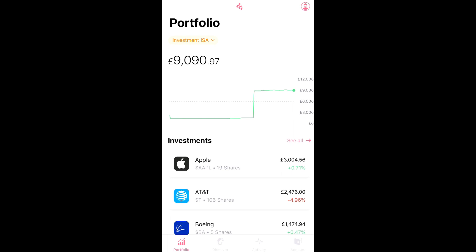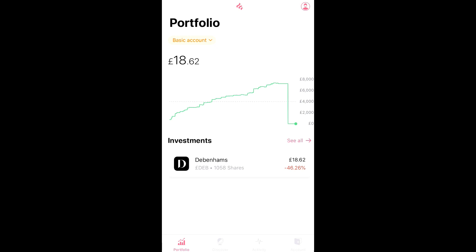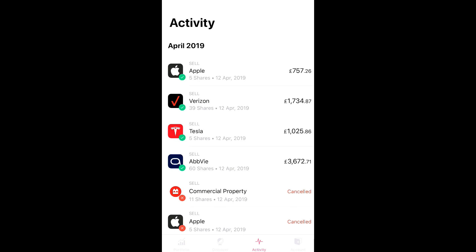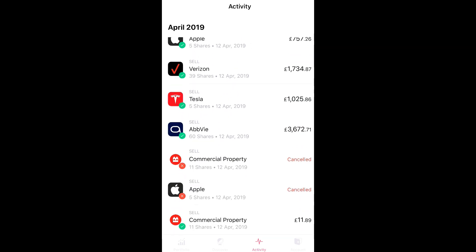Hey guys, it's been a couple of weeks since the last portfolio video and a lot happened. Basically I opened an ISA investment account, as you can see at the top of the page, and I had to sell everything from my basic account. As you can see at the bottom, it currently only has the Debenhams shares in there, which I can't sell or transfer to the ISA. I sold all Apple, Verizon, Tesla, and AbbVie.